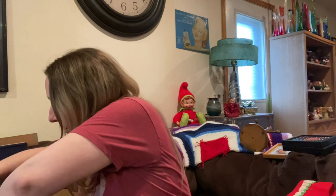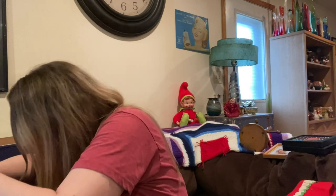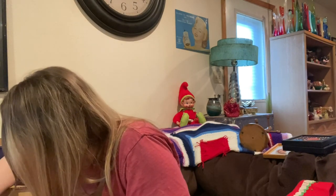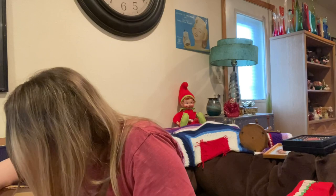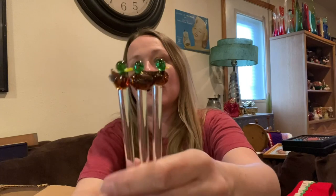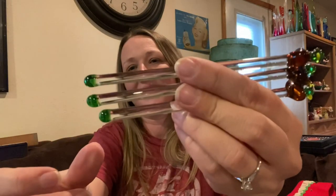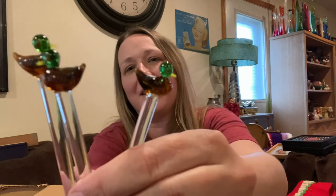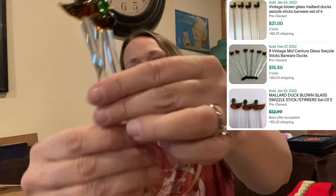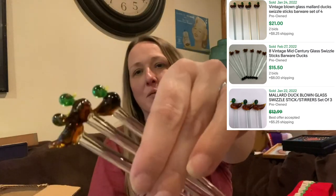I picked up these — they're glass swizzle sticks and they're ducks. I thought they were so cute and fun. You guys know I like my glass, so of course I picked these up and rescued them from the Goodwill bins.